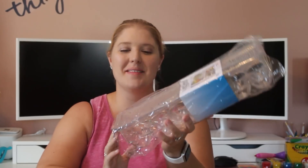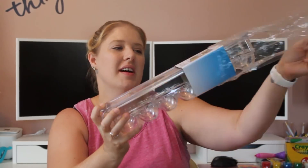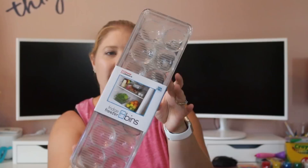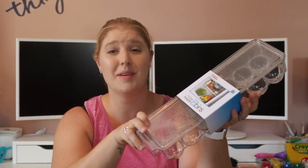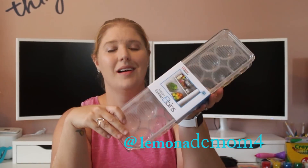Here's the egg bin for my refrigerator. I am so excited about this. I just love how clean eggs look when they're in containers like this. It's called a fridge and freezer bin, but I'm obviously going to use it for eggs. I am totally going to put my eggs in this and then post a picture on Instagram. If you guys want to see random pictures from throughout my day — sometimes food, sometimes my animals, my kids — come follow me over there.